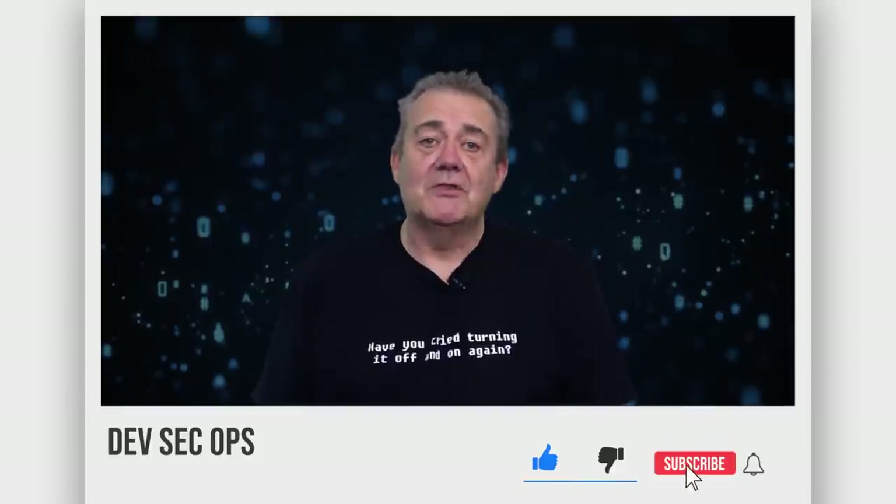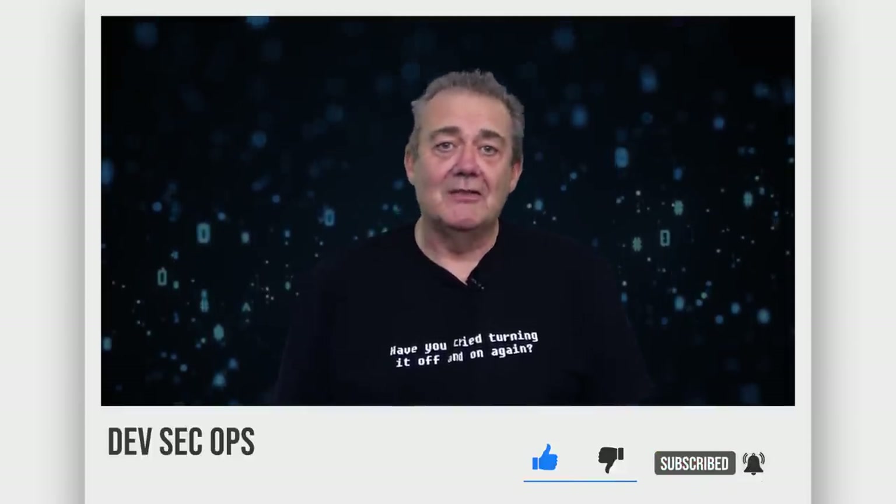Hi, I'm Dave Farley of Continuous Delivery. Welcome to my channel — if you haven't been here before, please do hit subscribe, and if you enjoy the content today, hit like as well. I'd like to begin by thanking our sponsors: Harness, Equal Experts, Octopus, Specflow, and Linode. Several of our sponsors have been supporting our channel for over a year now and their support has helped us stick at it and improve the quality of our videos over time. All of our sponsors were picked because they in some way complement the ideas that we regularly discuss on this channel.